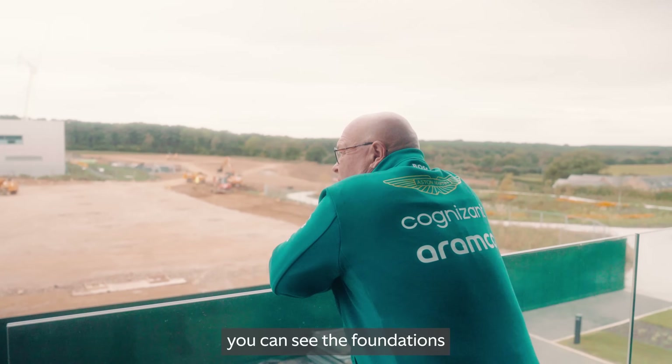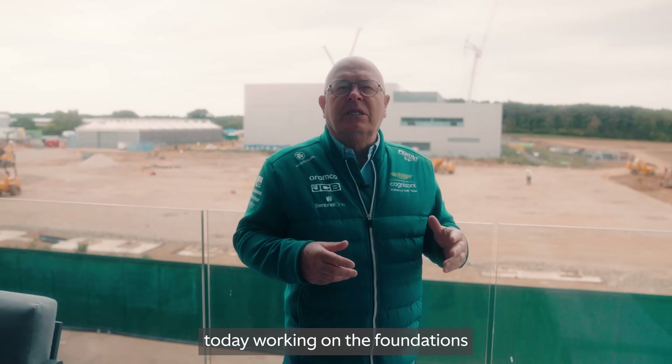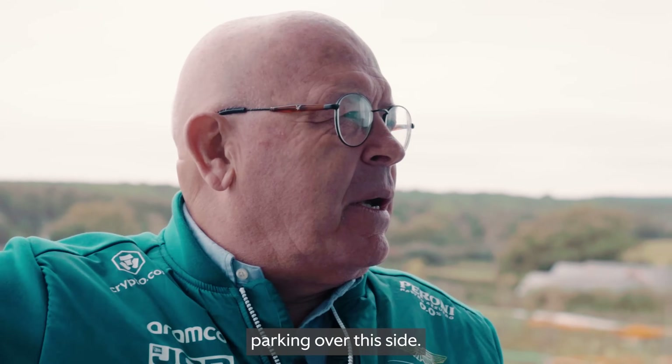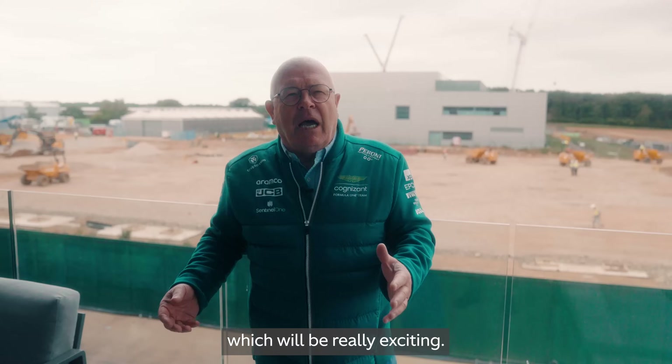Behind me you can see the foundations for Building Two. We started this straight after the Grand Prix last year, so not very long ago. We've got about 40 ground workers today working on the foundations, drainage, and car parking on this side. Really good progress — steelwork starts on Monday, which will be really exciting.